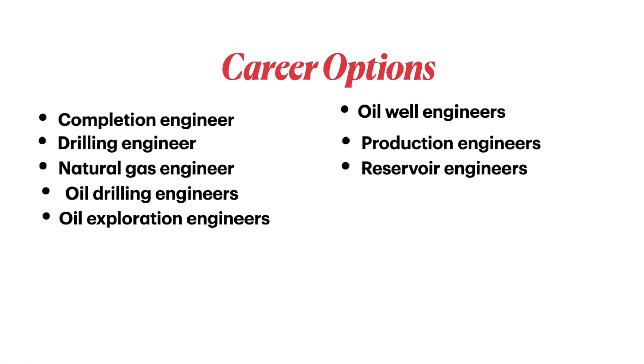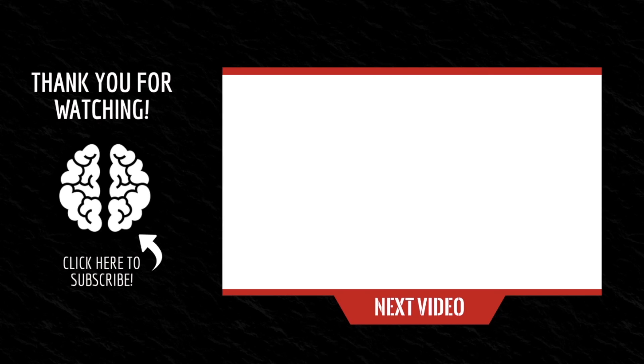Thanks for watching guys, please hit the like button and subscribe.